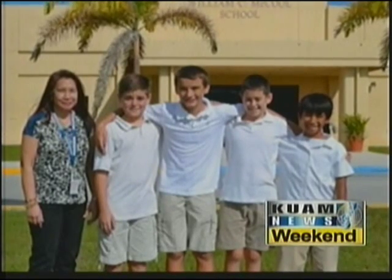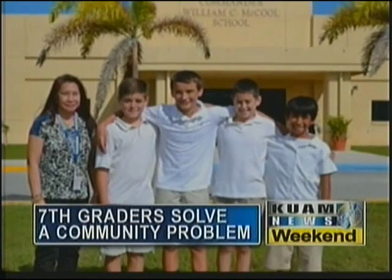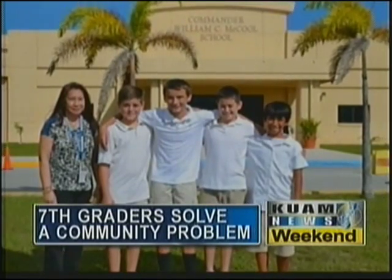It started as a school project to address a community problem. While living on Guam, 7th graders James Cook, Joseph Connolly, Tanner Geisinger, and Jacob Augeli observed that the island struggled with recurring power outages.